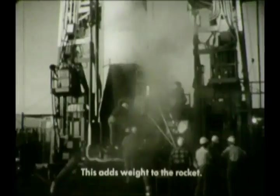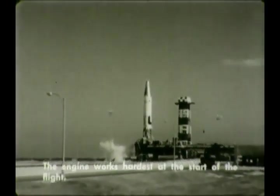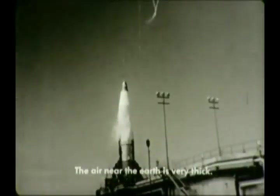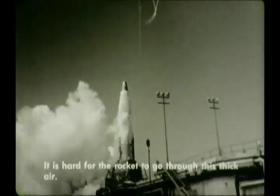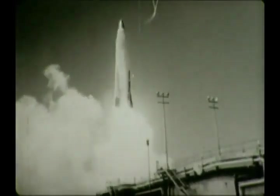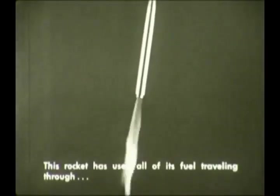But every pound of liquid oxygen and fuel loaded aboard adds to the weight of the rocket. And the rocket must work hardest in its first moments of flight when its load of fuel is the heaviest. First, the rocket must start moving from a dead stop. And you know that the air close to the Earth is thick. You can see the force of this thick air moving the sailboat. At the beginning of its flight, the rocket must push its heavy load of fuel through this thick air. By the time this rocket has reached the thinner air high above the Earth, it has used all of its fuel and the rocket slows down and falls back to Earth.